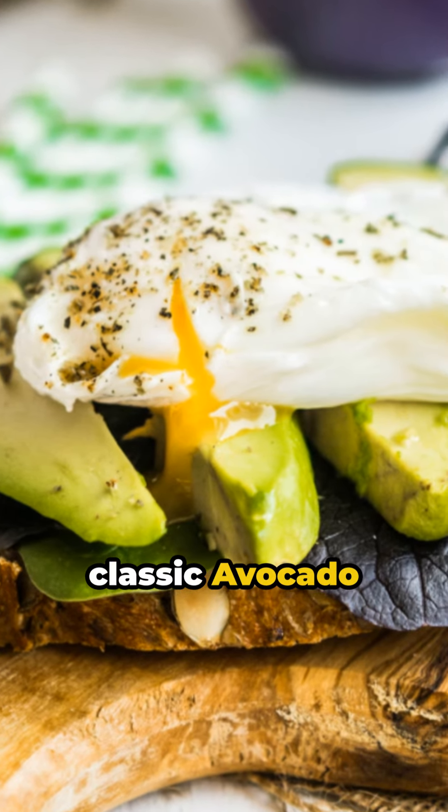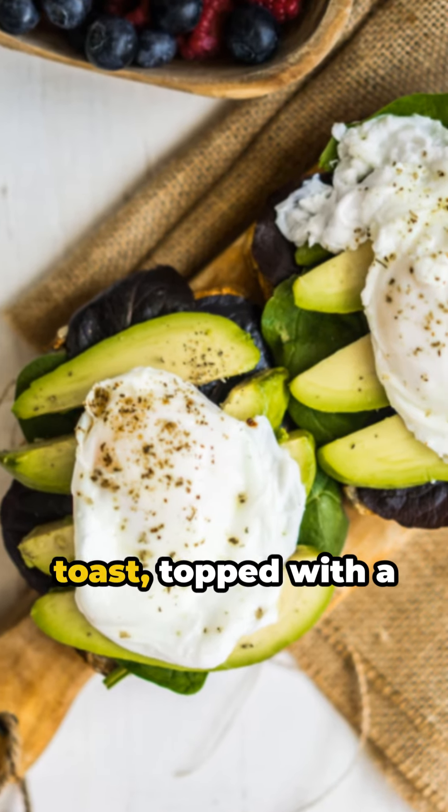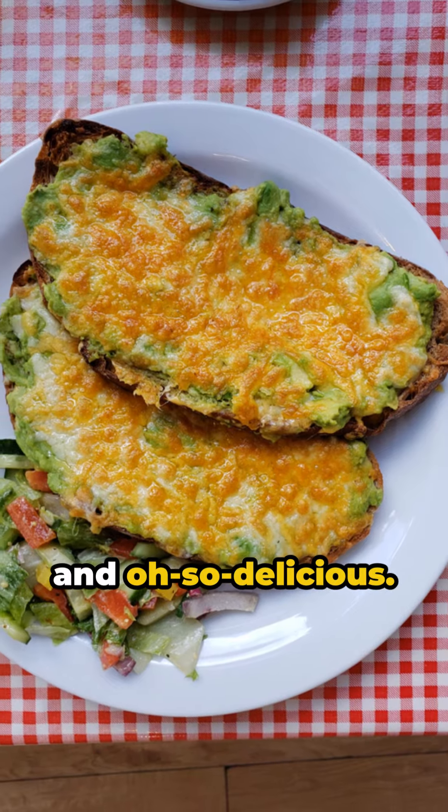Or how about a classic avocado toast? A creamy avocado spread over a crunchy whole-grain toast, topped with a pinch of sea salt and a squeeze of lemon. Simple, nutritious, and oh-so-delicious.